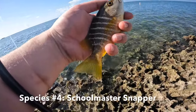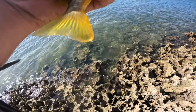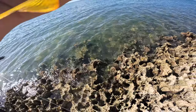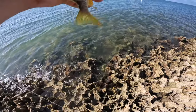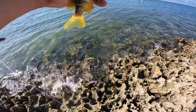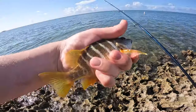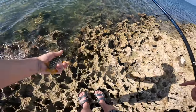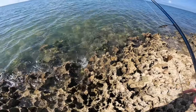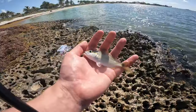Next species of the day is a little schoolmaster snapper. Hopefully this guy didn't get the hook too good because these guys do have teeth and will probably cut the line. Let's see if I can jostle it out of there. Got the hook out of our little schoolmaster snapper — just gonna toss it back.